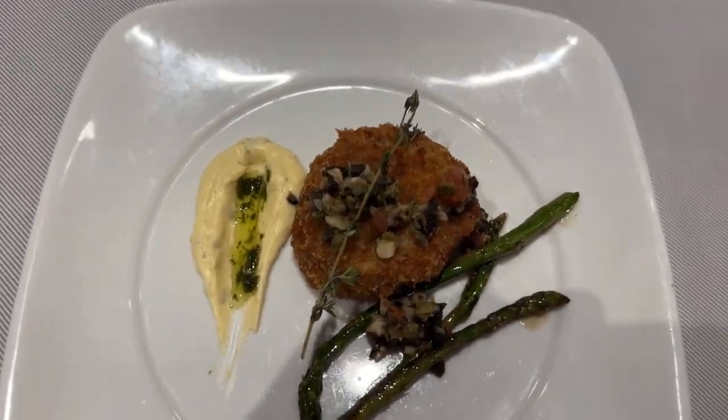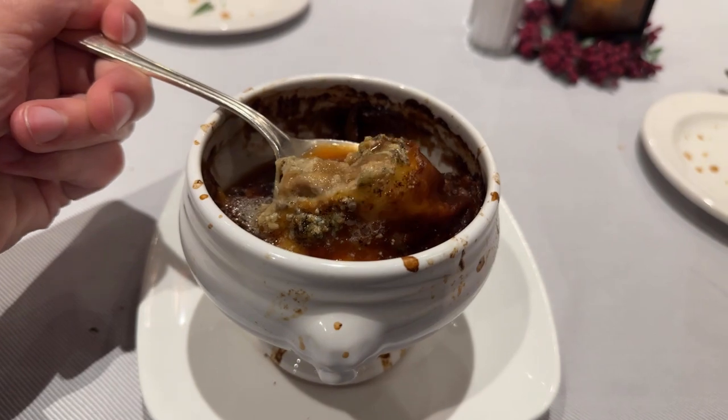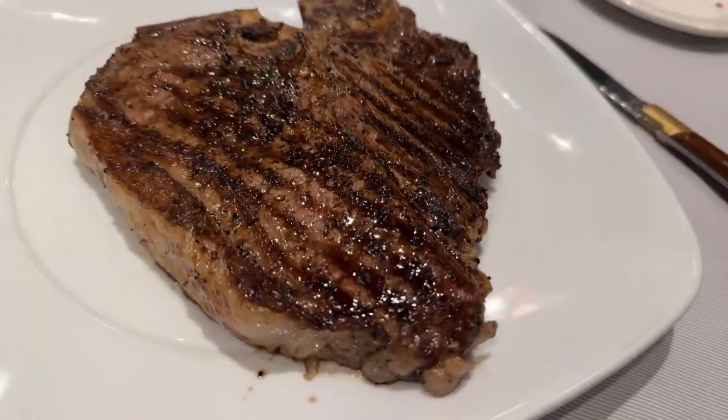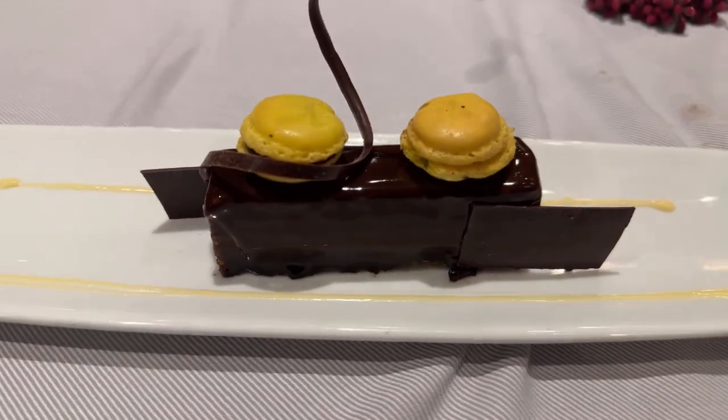The crab cake actually had crab in it — compare that to the main dining room. The French onion soup was also delicious, and the quality of the porterhouse cut was excellent. Overall, the Crown Grill was well worth the cover charge. The quality versus the offering was perfect.